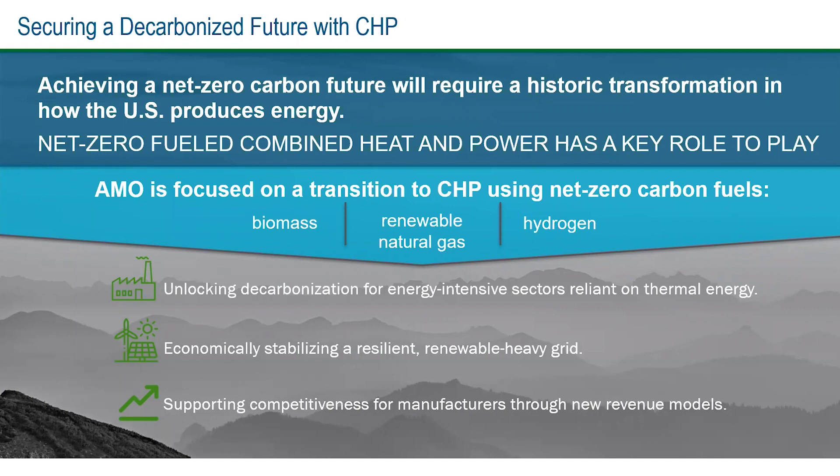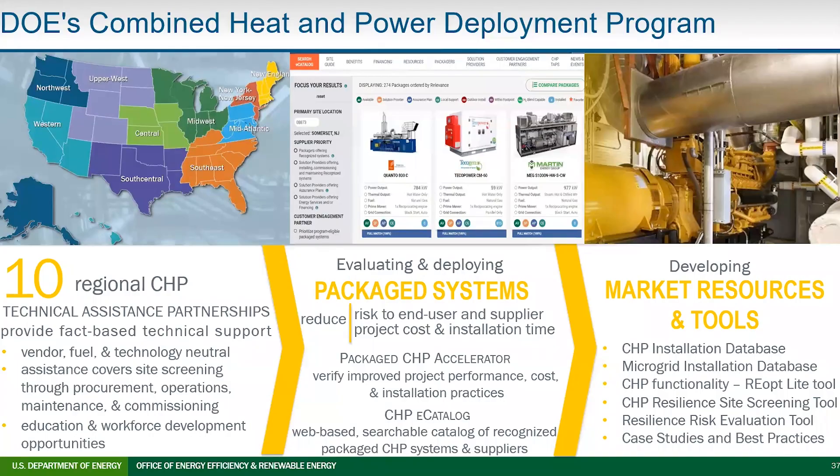I just wanted to point out the CHP deployment program at DOE. There are 10 regional CHP application centers — feet on the ground to work with users to do CHP screenings and work with states to understand where barriers are. There is a program focused on packaged CHP systems, which reduce cost and risk to users and vendors. There's a whole slew of marketing resources and tools being worked on. Additional slides with details on each of these things will be in the deck.